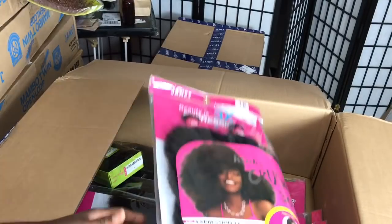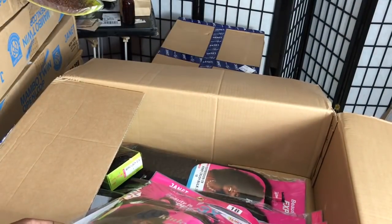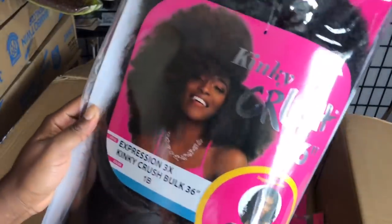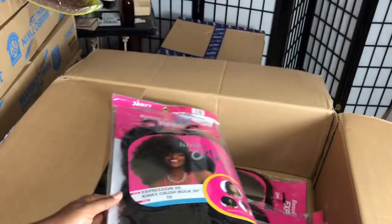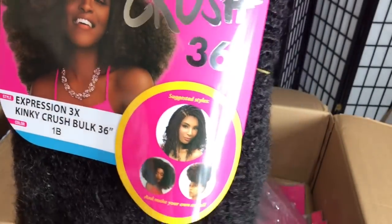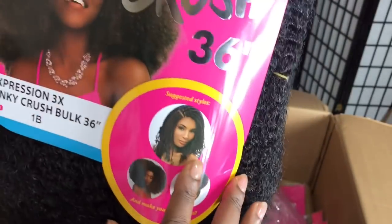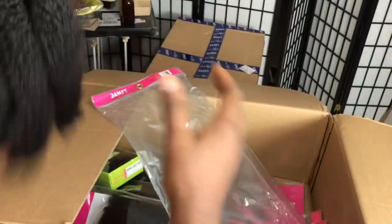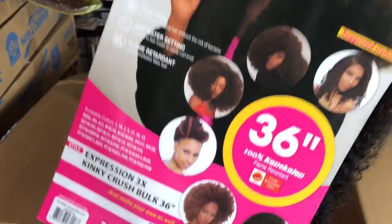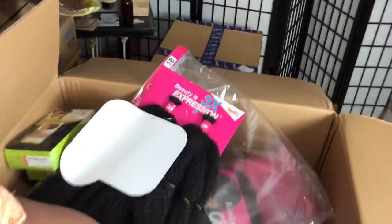Thank you very much to Janet Collection. This is brand new hair from Janet — this is not hair for me to give away, this is for me to make a video with. If I ever have some leftover though, I'll make sure I give it away, but this is their new hair they're promoting. Let me show you a close look — see how pretty it is. It says 36 inches but it's super kinky. These are three hairstyles you can do with this hair. Beautiful, beautiful — thank you very much, Janet Collection.